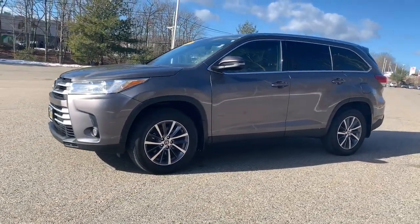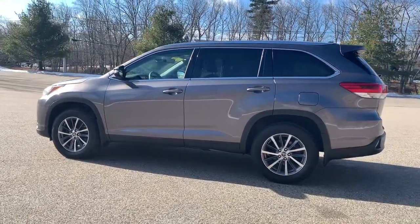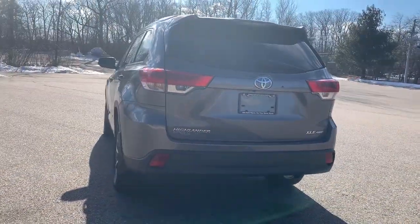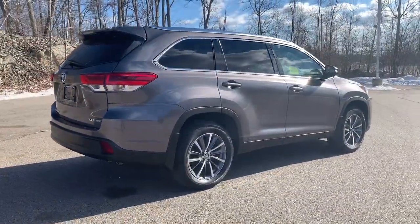Take a moment to check out the 2019 Toyota Highlander. This vehicle is an outstanding buy with fewer than 30,000 miles on the odometer. This smooth-riding, solidly-built Highlander is ready to meet your family's needs.